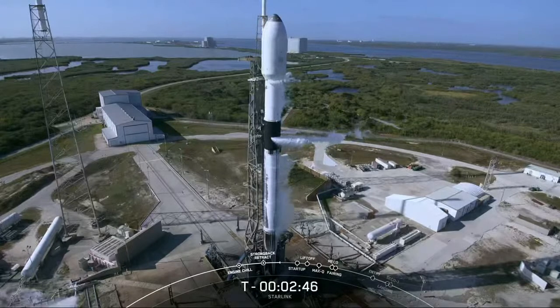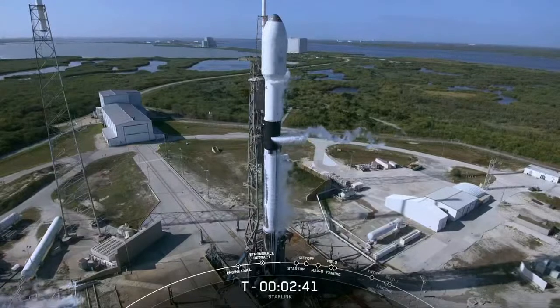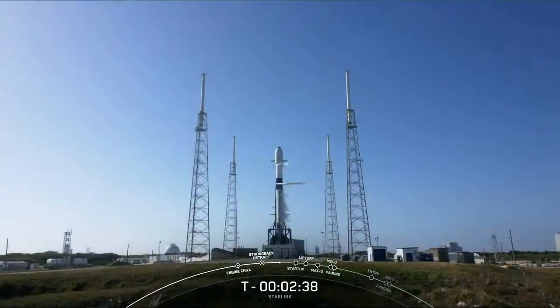At T-minus a minute and a half, we vent the pressure out of the LOX line on the transporter erector, so that excess chilled gas gets ejected out into the Florida air — you will see more of those white clouds forming around that time. We aim to finish propellant loading on the first stage by T-minus three minutes and second stage by T-minus two minutes, to minimize how long the liquid oxygen could start to warm up.